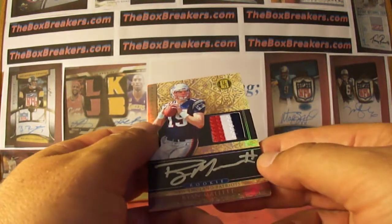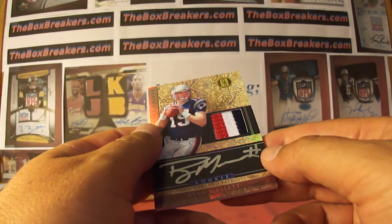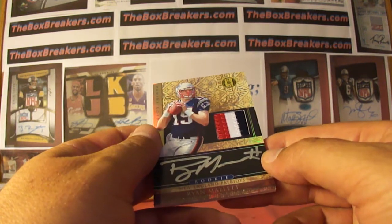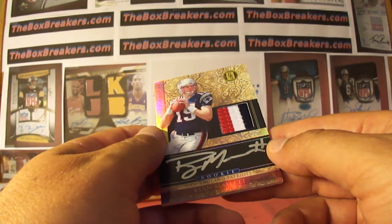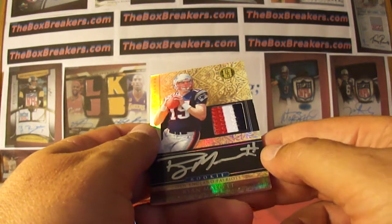So that'll do it for 2011 Gold Standard. Our first box of 2012 for the Hobby Tube break, and that is 2012 Bowman Signatures — that's up next. Stay tuned.